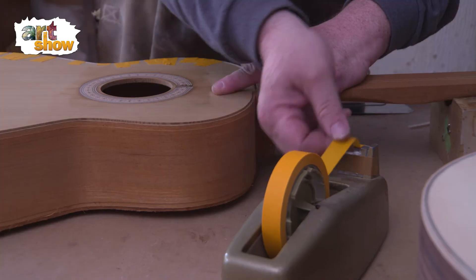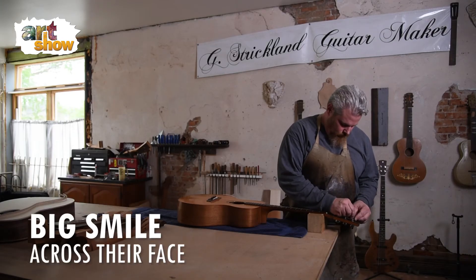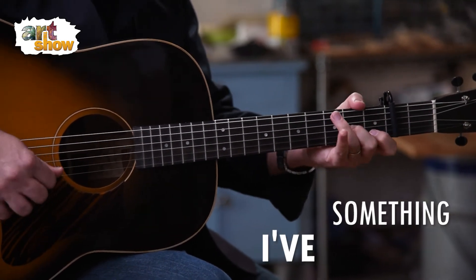You see a client strum that first chord or pick that first note and they get a big smile across their face. That's really what's rewarding for me is to see somebody enjoy something I've created.